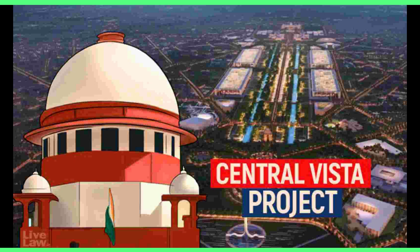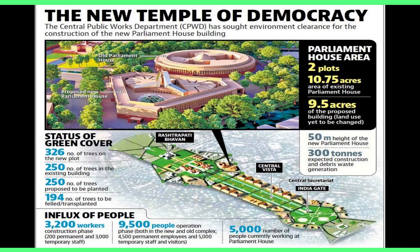Much confusion has prevailed over the Central Vista project, also called CVP in short. What does it aim to accomplish and what are its objectives?